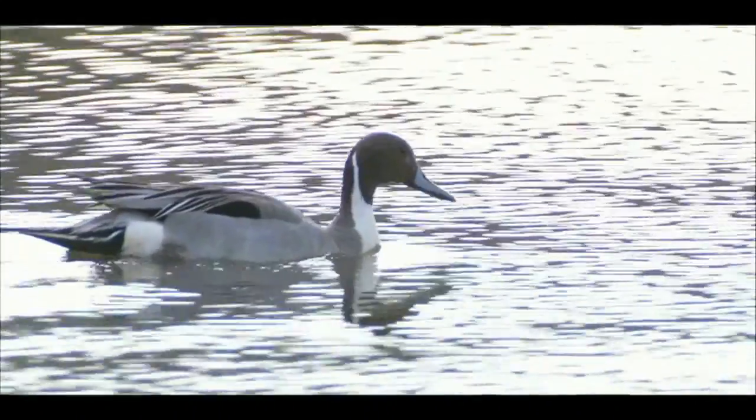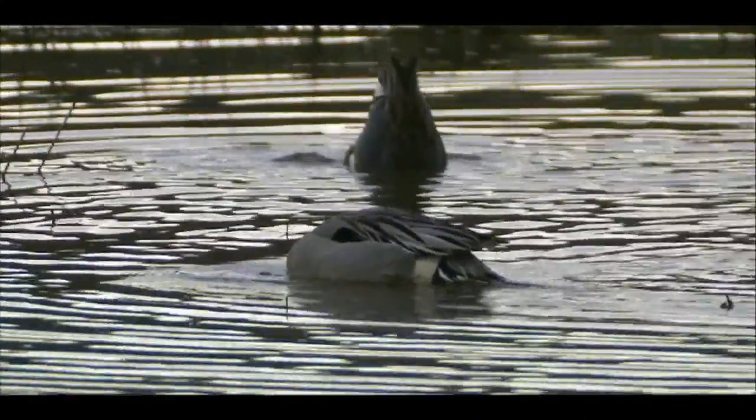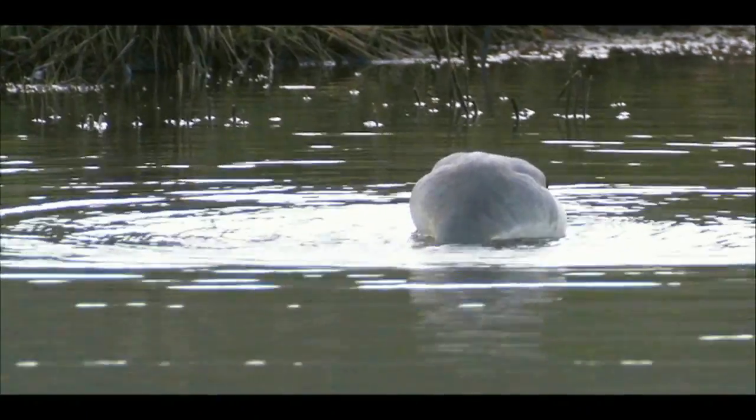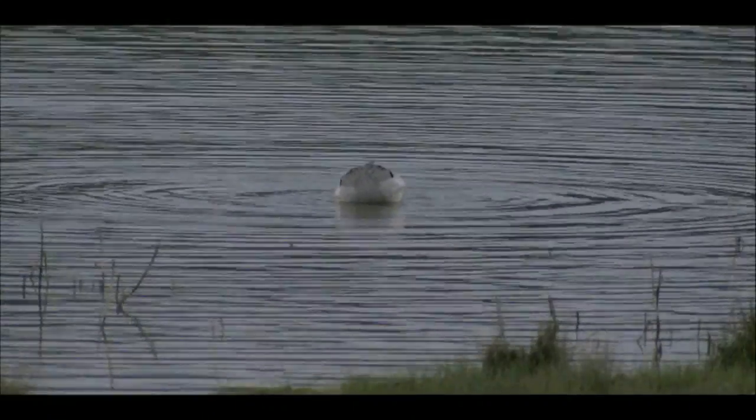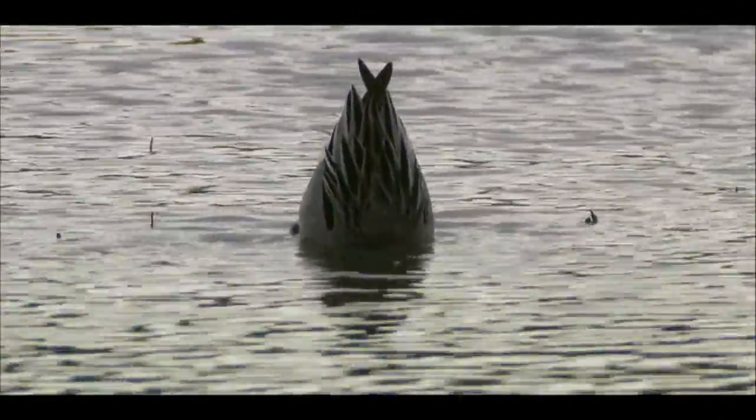A large and very smart-looking duck, pintail are dabblers. They dip their heads deep underwater, using their long necks to get at plants submerged out of the reach of smaller species. One of the fastest-flying ducks, the pintail gets his name from that long tail.